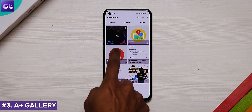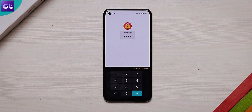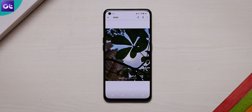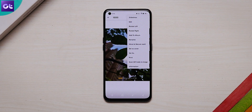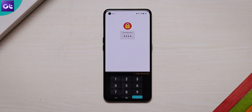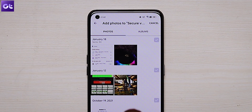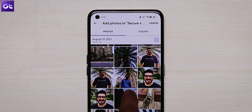Next up on this list, we have A Plus Gallery, which works very similarly to OneGallery by offering you a Secure Vault for all of your photos and videos. You can hide and protect the folder using a password. What's more is that you can even back up the files added to the Secure Folder to your cloud storage. To add photos to the Secure Vault, just open the photo and hit the three dot icon, then select Move to Secure Vault. Alternatively, open the Secure Vault and tap on the plus icon at the top, then select the photos that you want to add.